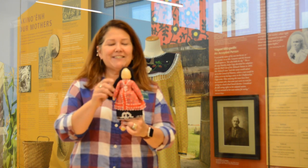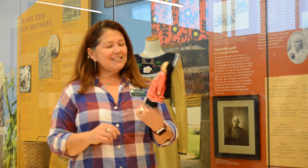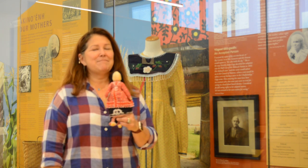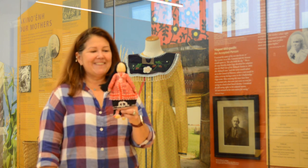This is a gayaduni — this is a doll, a cornhusk doll. She has a beautiful outfit on, and it happens to be just like what my outfit looks like — my ceremonial outfit.